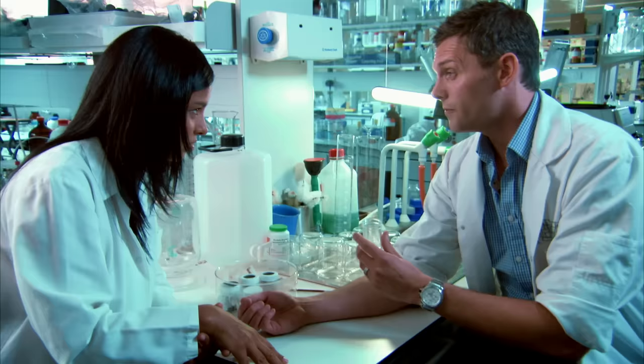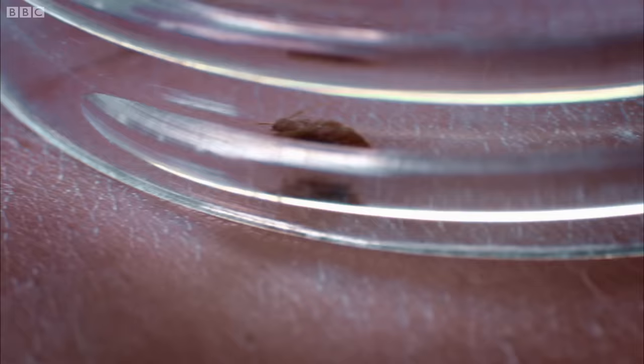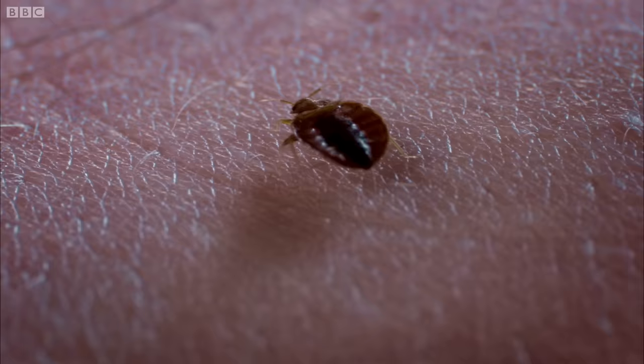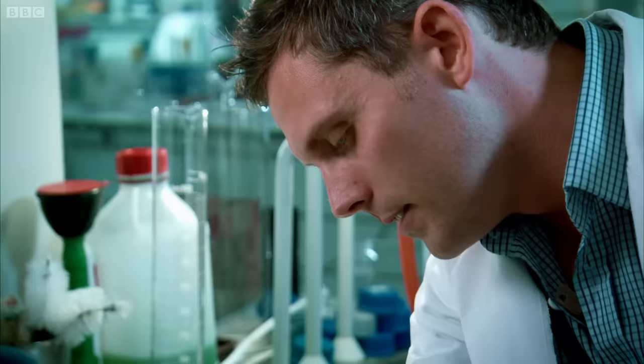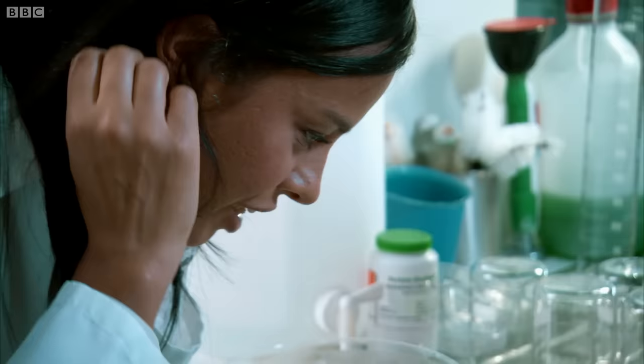Oh God, there it goes. It's having a little bit of a wander around there. It's going for it. Can you feel it? I can't feel a thing. It's gone really still. I felt a very, very slight nip there. Did it just go in for the kill? It's gone in. Am I actually going to see this little body fill up? Oh my God, it is sucking. Look at it — it was moving as it was feeding.